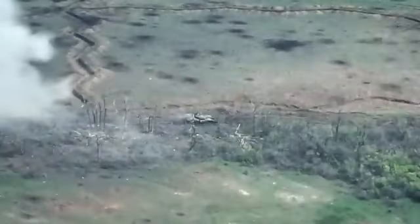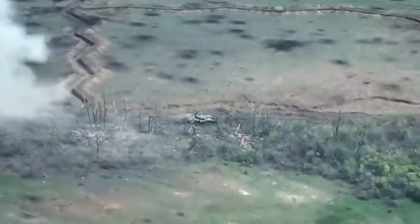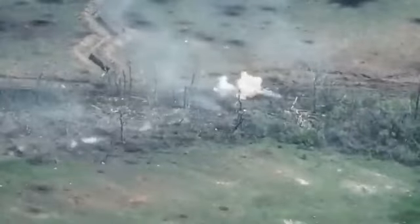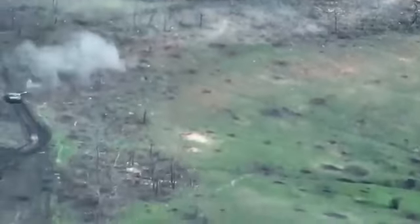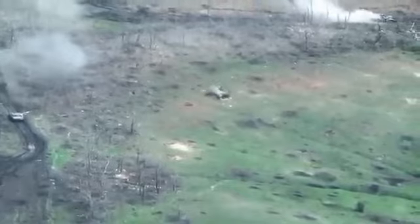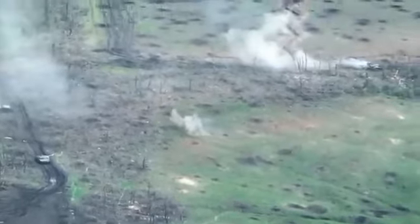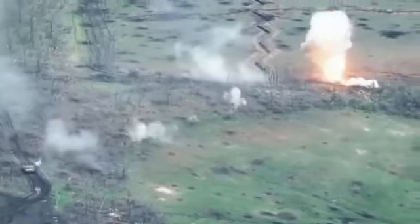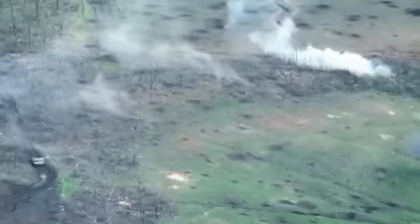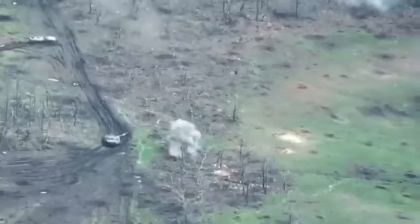Tank duels are quite rare, and even rarer are the documented footage of such battles. This is a Russian T-72 being fired upon by a Ukrainian T-64. The Russians have already abandoned their tank after being hit, but their equipment needs to be finished off, which the Ukrainian T-64 does. The footage shows Russian soldiers from fortified positions nearby trying to hit the Ukrainian tank — they don't succeed. Meanwhile, the Ukrainian tank lands a precise shot that finally destroys the T-72. The mission is completed and the T-64 begins to retreat. Finally, the Russians fire an anti-tank missile in an attempt to destroy the tank, but it hits the ground and ricochets away from the vehicle.